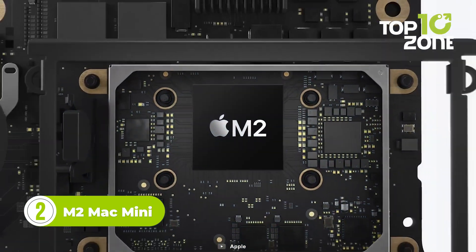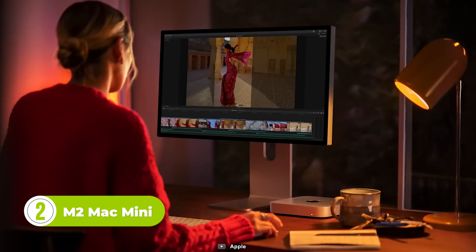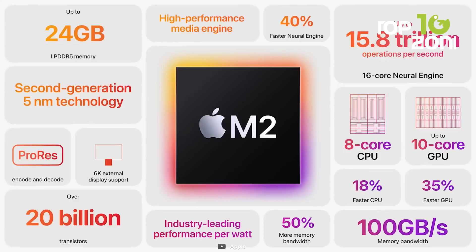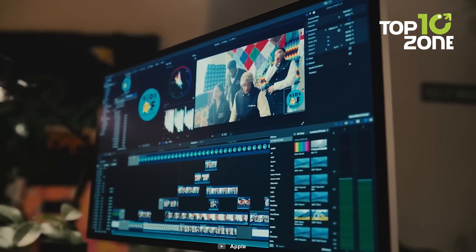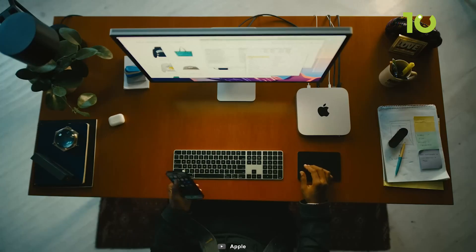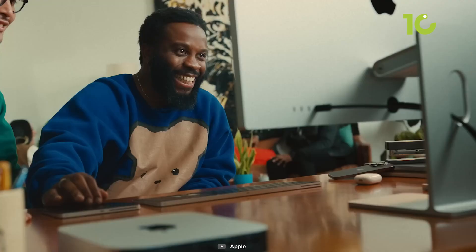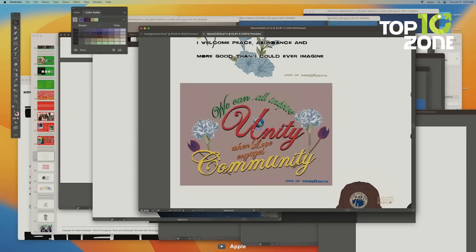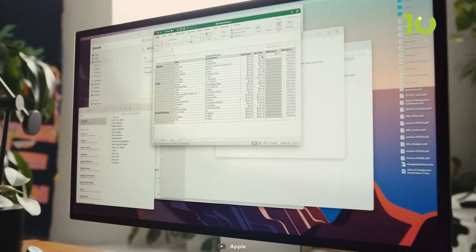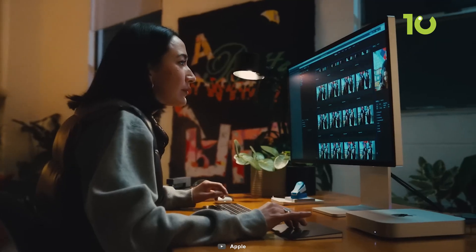This is the M2 Mac Mini, a true champion among mini PCs that stands head and shoulders above the competition. Equipped with a mighty M2 chipset, the M2 Mac Mini reigns supreme when it comes to handling the most demanding editing tasks, including 8K ProRes videos. Stay connected at the speed of light with cutting-edge Wi-Fi 6E technology and Bluetooth 5.3, enabling blazing-fast internet speeds for seamless collaboration, streaming, and downloading.